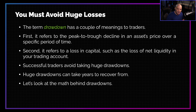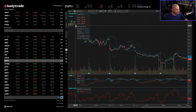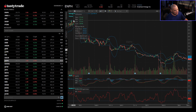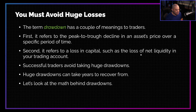First, it can refer to a peak-to-trough decline in an asset's price over a specific period of time. That's basically looking at a stock chart. For example, I'm going to look at in-phase energy here. The drawdown would be this peak here to this trough — this high point of the chart to the low point of the chart. That is the stock had a drawdown of whatever that particular number is.